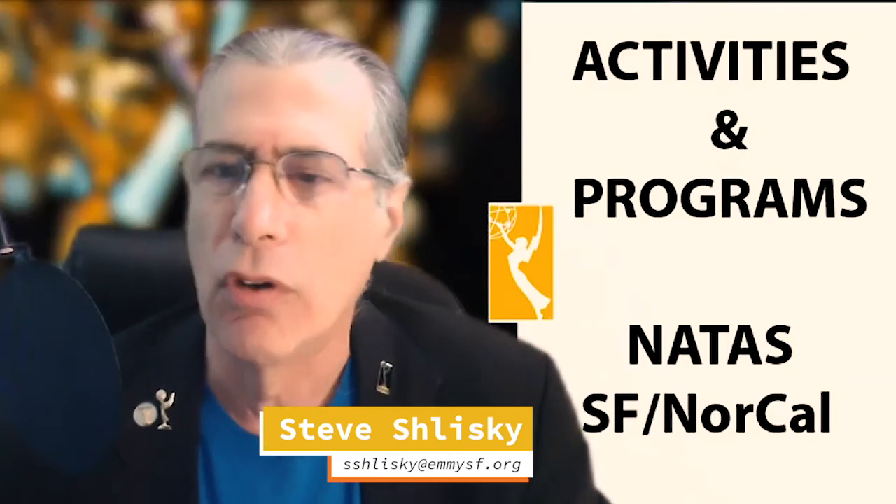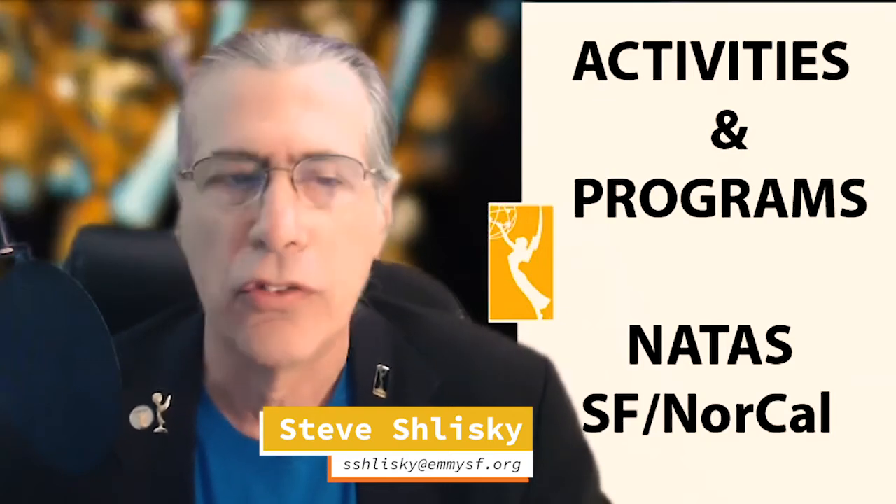Good morning everyone, or afternoon, depending on where you are. I'm Steve Shlisky, the activities and programs chair for the San Francisco chapter of Natus.